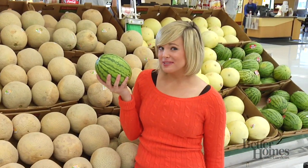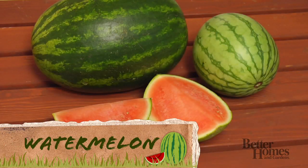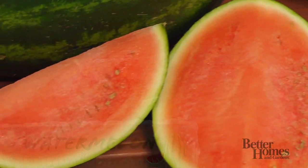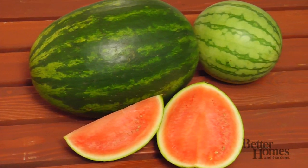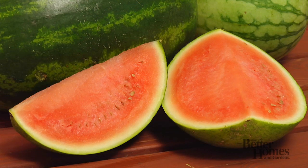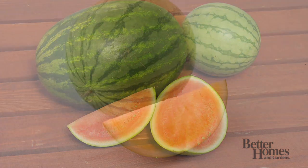Think cantaloupes are the only way to go? Check out these melon varieties at your local grocer or farmer's market. Watermelon is an iconic, refreshing summer snack with a fresh, light taste and marbled, smooth green and yellow skin. Watermelons are available with seeds or in seedless varieties. The most common type of melon is pink, but you can also find melons with orange and yellow flesh.